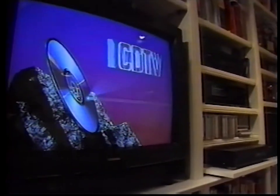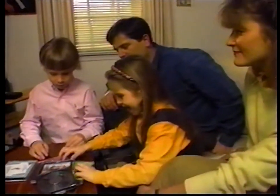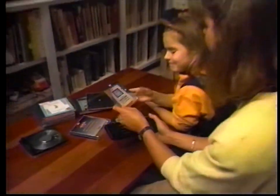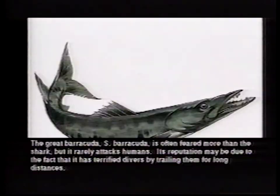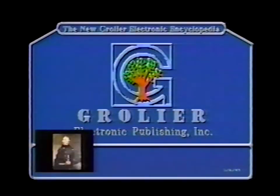Easy to hook up, easy to operate, CDTV Multimedia will become the center of attention in your family. Now they're loading up the 21-volume Grolier Encyclopedia — 9 million words, 33,000 articles, and 2,000 images on a single CD.